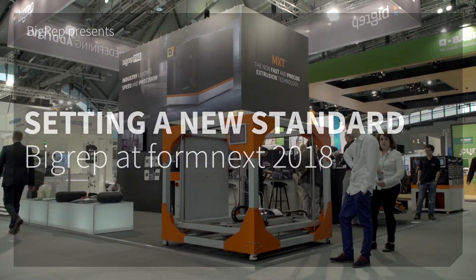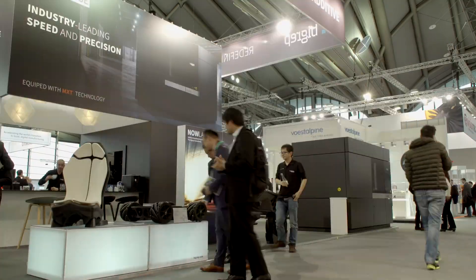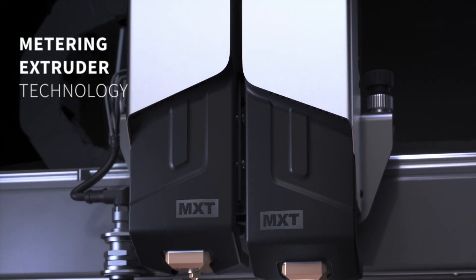We're here at Formnext 2018. This is a monumental moment for BigRep, but it's also a monumental moment for the industry because we're setting a new standard for everybody who is using 3D printing. For the last 30 years, thermoplastic extrusion has been the same — well, BigRep has changed that today with the introduction of the MXT technology, that's metering extruding technology.